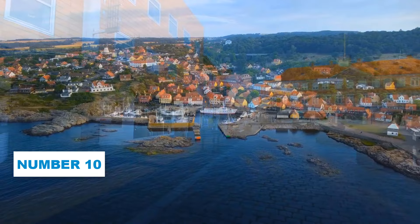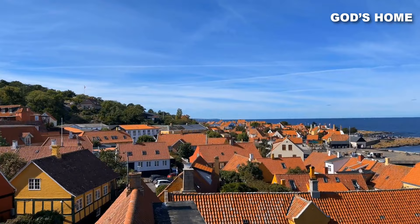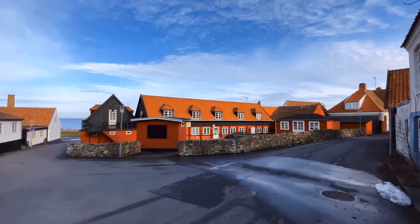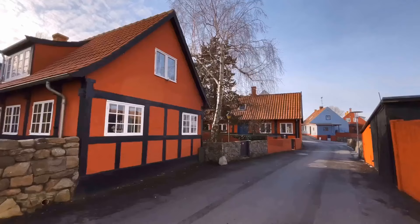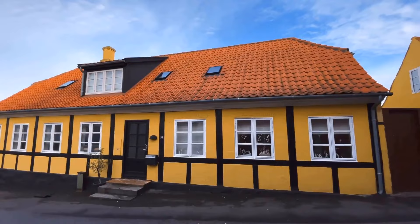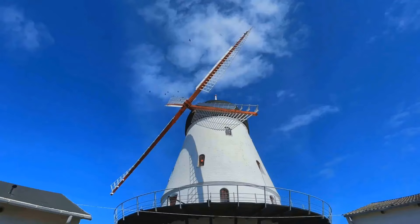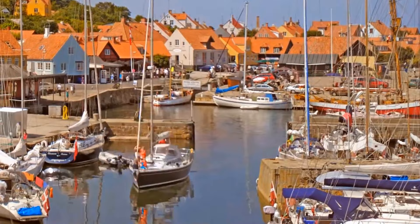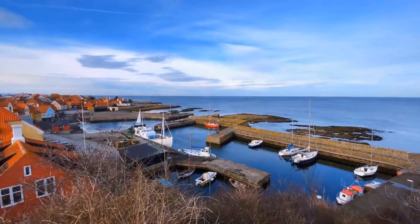Number 10: Gudhjem. Step into the mesmerizing beauty of Gudhjem, fondly known as God's Home. This charming town with only about 700 residents will sweep you off your feet with its unique charisma. Start your adventure by strolling along the cobblestone streets, appreciating the delightful Danish architecture and soaking in the local culture. Don't forget to make a stop at the famous Gudhjem Windmill. Also discover the Gudhjem Harbor, a hub of activity with vibrant boats and cozy cafes. Relish the soothing sea breeze as you explore or take a leisurely stroll along the coastline, absorbing panoramic views of the Baltic Sea.